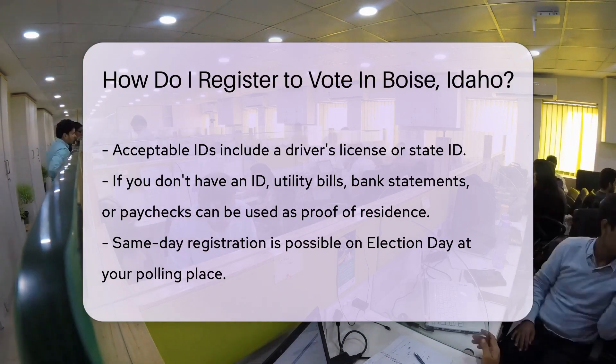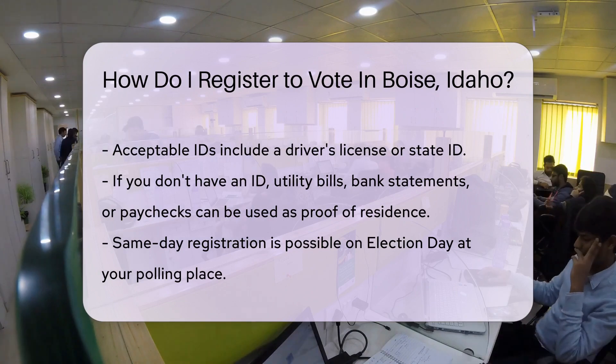Feeling spontaneous? You can even register on Election Day at your polling place. Talk about convenient.